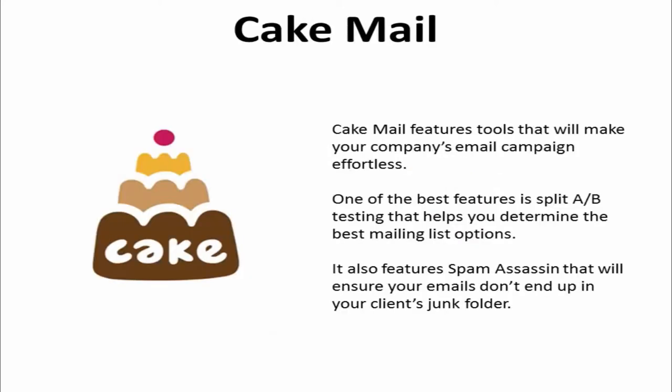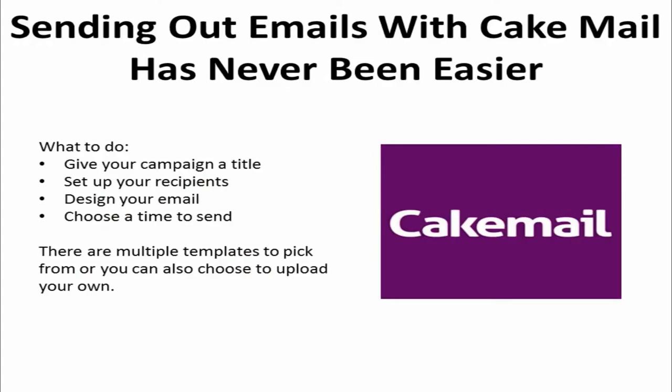4. Cake Mail features tools that will make your company's email campaign effortless. One of the best features is split A-B testing that helps you determine the best mailing list options. It also features SpamAssassin that will ensure your emails don't end up in your client's junk folder. Sending out mass emails with Cake Mail has never been easier.